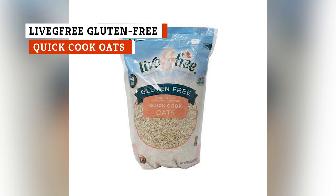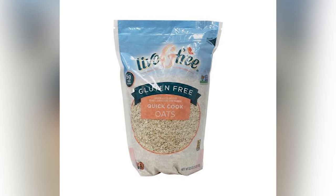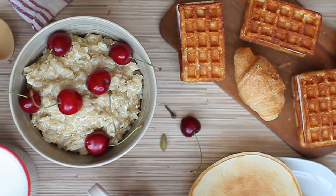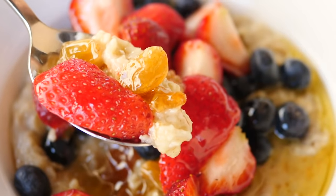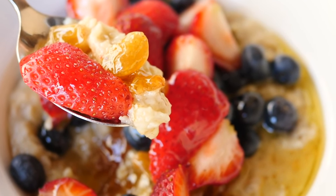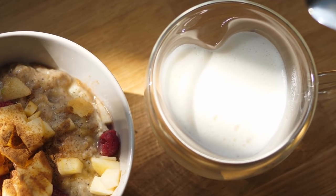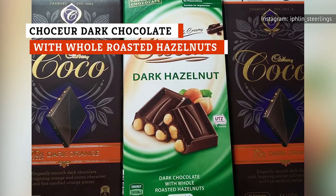If you're living a gluten-free life but want some oats for breakfast, head to Aldi for their Live G-Free Gluten-Free Quick Cook Oats. Even if you don't care one way or another about gluten, these oats are so yummy that you'll come back for more. They cook quickly, and you can then add your favorite mix-ins. Cherries, strawberries, and blueberries go especially well with Live G-Free Gluten-Free Quick Cook Oats. Mixing in cinnamon and brown sugar is also a surefire hit.